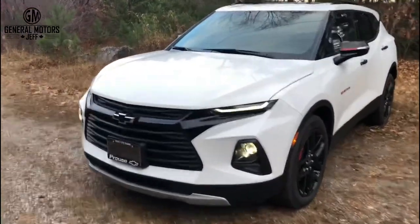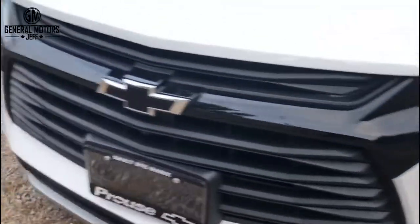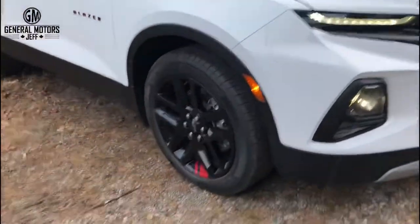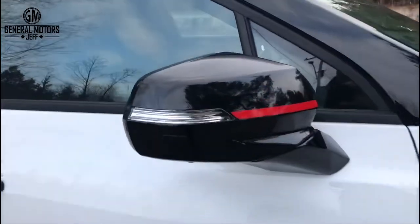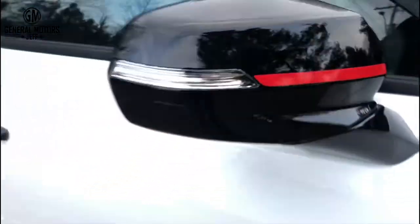This is the white vehicle, so I like it because it shows some of the Redline features. See this right here — that black down the middle with the black bow tie? That is a Redline feature. These 20-inch black gloss aluminum wheels with the red accents are also part of the Redline trim. You get these awesome black mirror caps with the red stripe. The camera doesn't show it very well, but it does say 'Redline' very faintly along there.